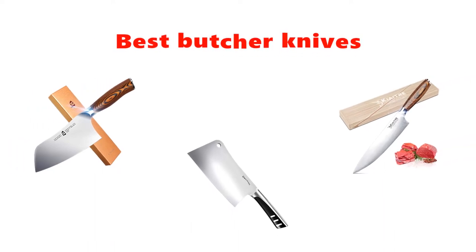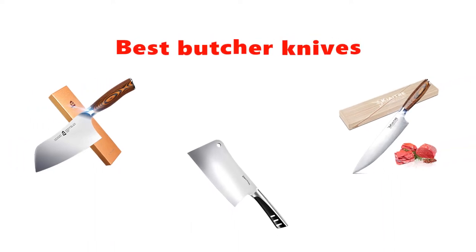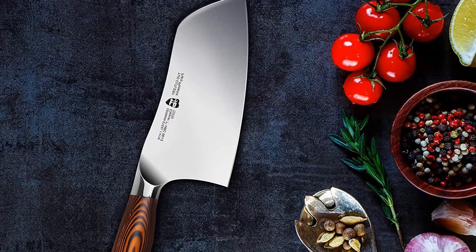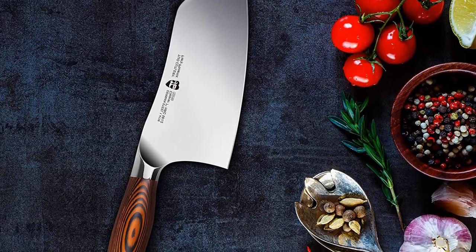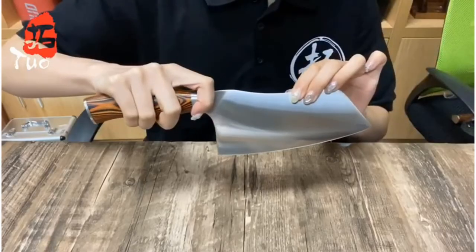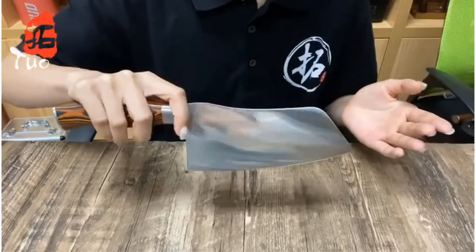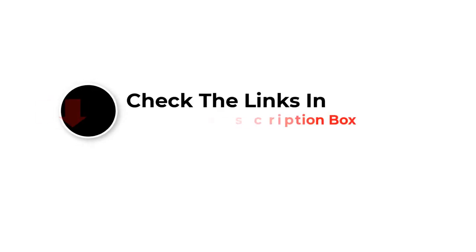Hey guys, in this video we are going to be checking out the best butcher knives you can buy right now. We made this list based on our personal opinion and hours of research, and we have listed them based on type of features and price. We have included options for every type of user. If you want more information and updated pricing on the products mentioned, be sure to check the links in the description below. Let's get started.